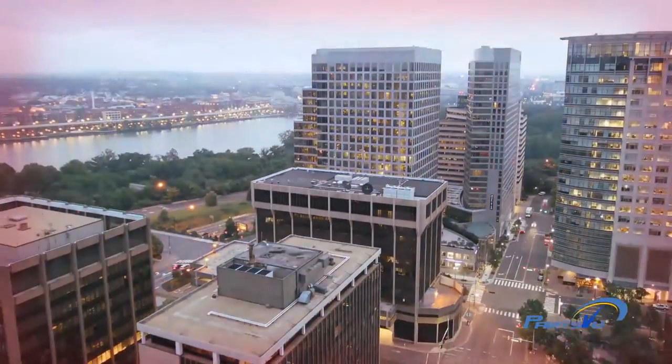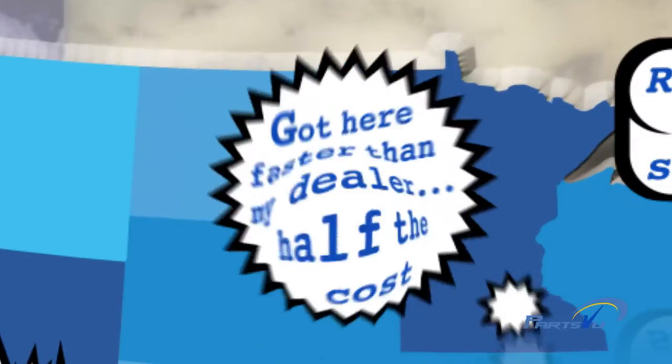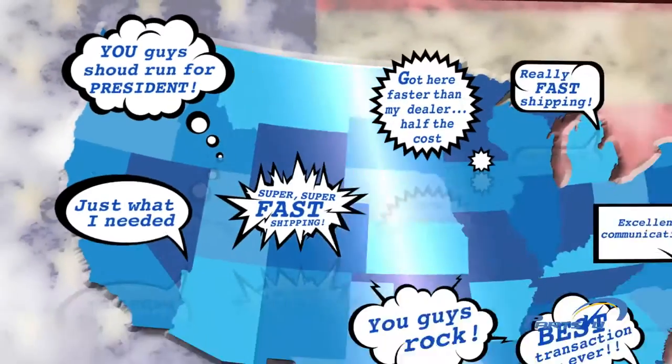Just check out what our customers are saying. PartsView.com — we're setting the old way of doing things on fire.